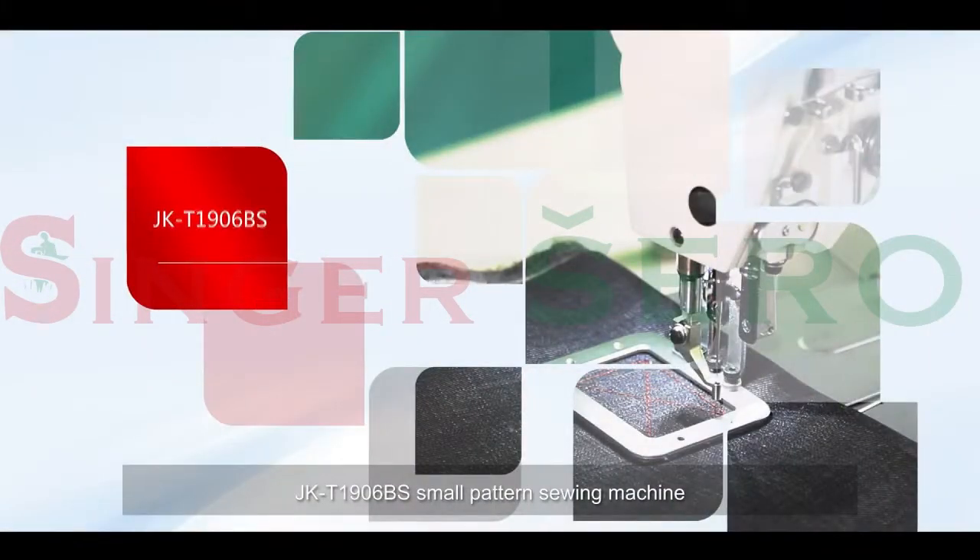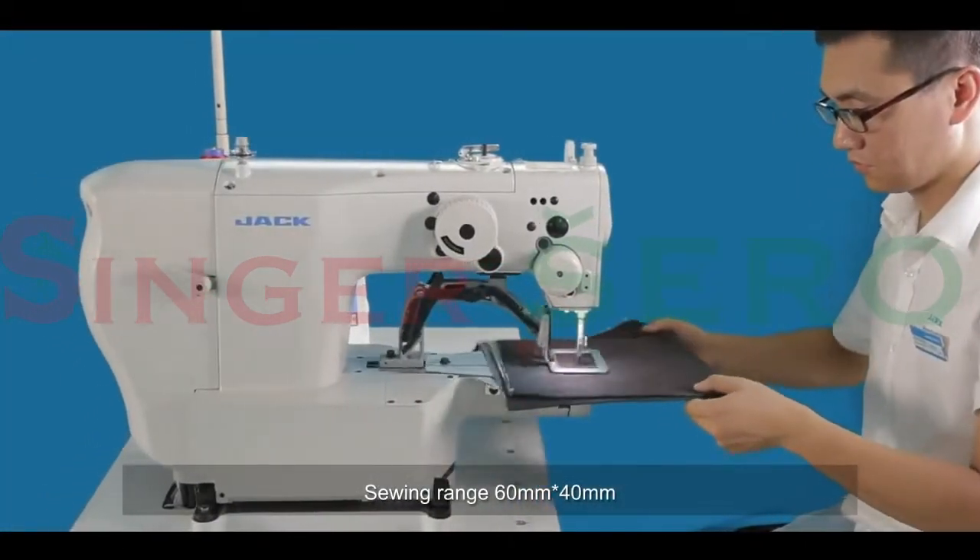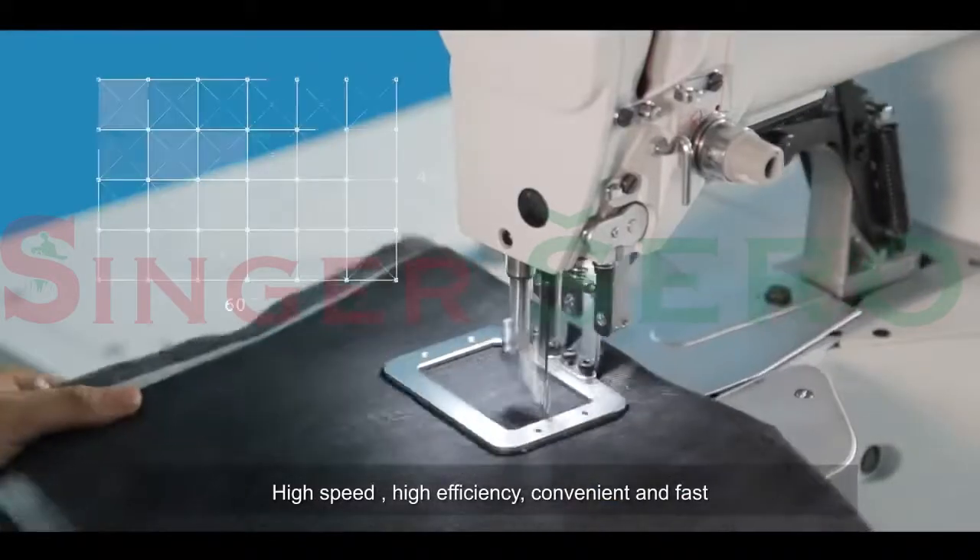Jack T1906BS small pattern sewing machine. Sewing range 60 millimeters by 40 millimeters. High speed, high efficiency, convenient and fast.